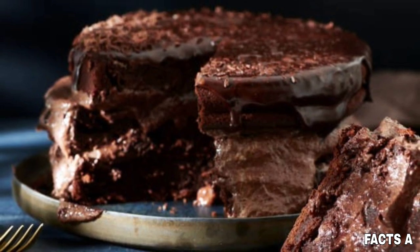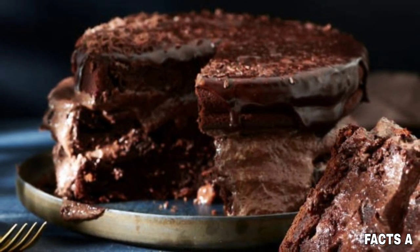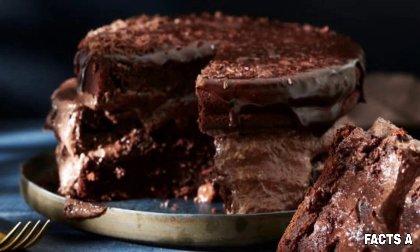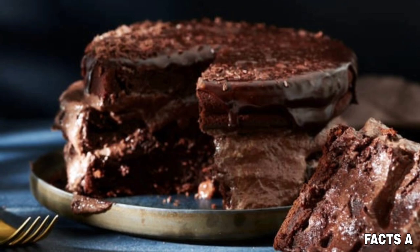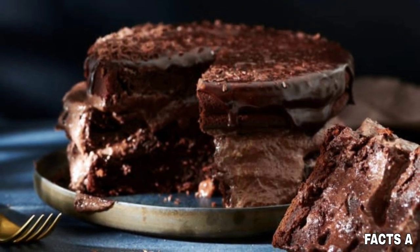In 1852, Sam German created the Mild Dark Baking Chocolate Bar for Baker's Chocolate Company. The company named the chocolate in his honor: Baker's German Sweet Chocolate.